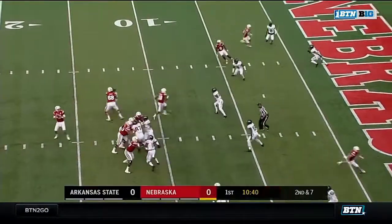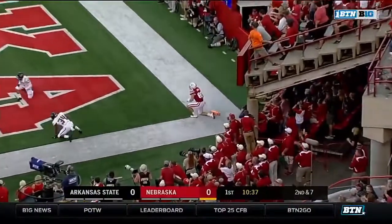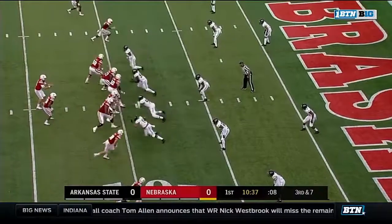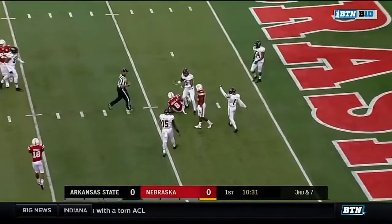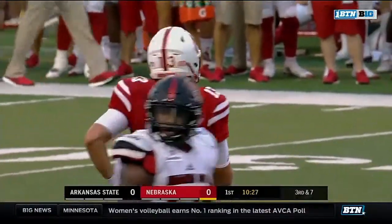Second and seven for Lee — fires to the corner, in and out of the hands, incomplete for Tyler. Lee snaps that one on a crossing route, and a nice catch by Stanley Morgan Jr., matched up with Justin Clifton.